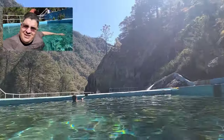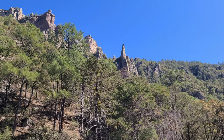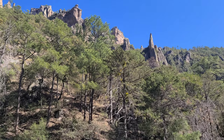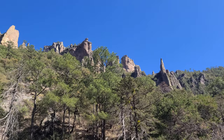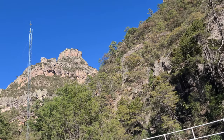Beautiful scenery here — just can't get enough of it. Checking out the hoodoos up there. I don't know what they call a hoodoo in Spanish, but it reminds me a lot of the Southwest and New Mexico — they have a lot of hoodoos. And then you have big cliff formations like this over here. Very interesting.